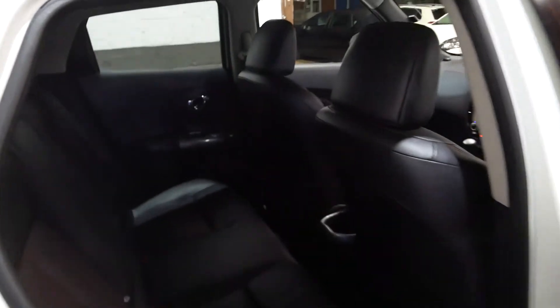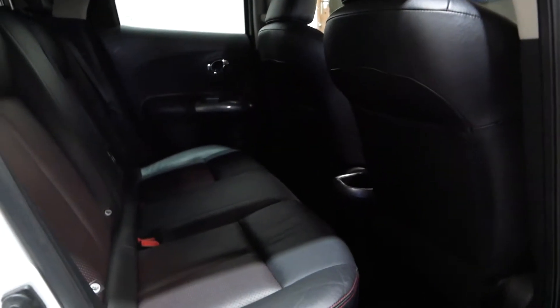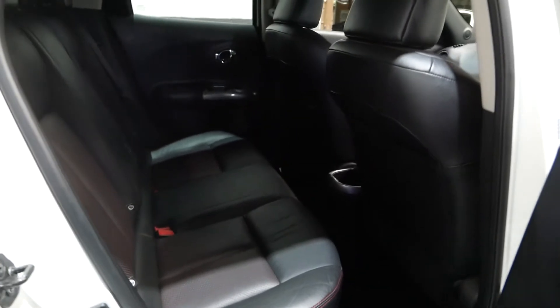Here's the rear. There is a nice amount of space. It's a little bit dark to see on the video but as you can see the legroom's good. Definitely fit a couple of passengers in the back.